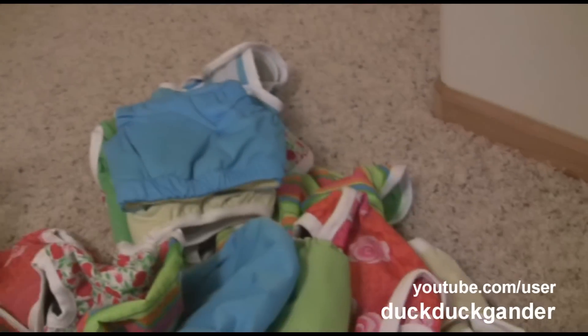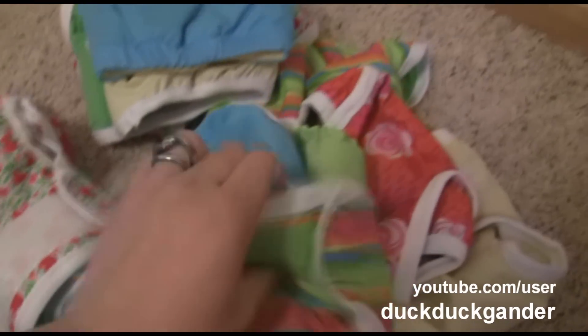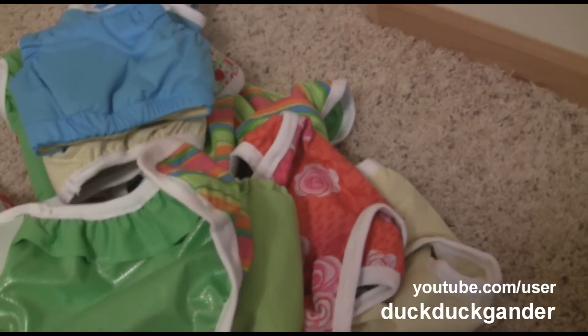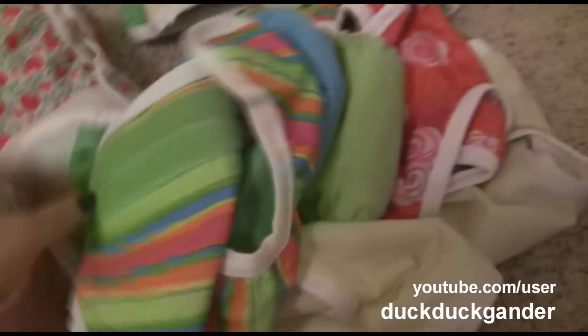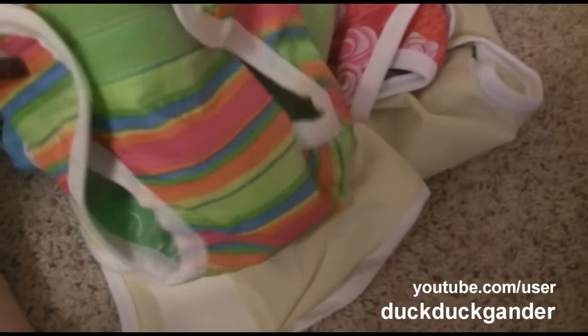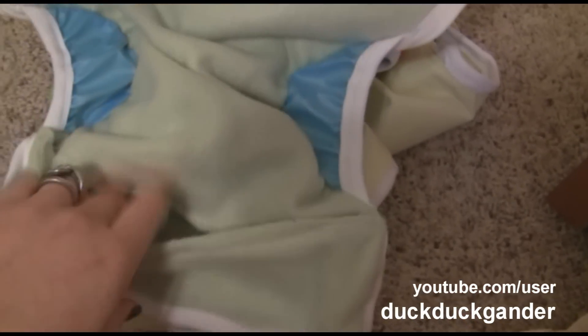These are diapers and covers that need to be washed — they came from my mother-in-law, she made them. She made Velcro covers; this is the inside, it has that pull material. These are small and don't have any leg gussets, so we'll put a pre-fold or an insert in there. And these are pocket diapers that she made — here's the pocket, and they have leg gussets.